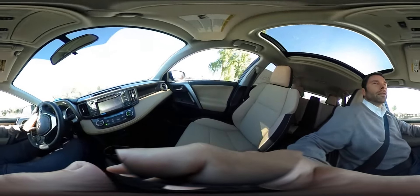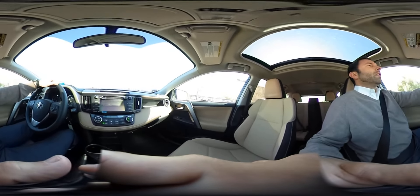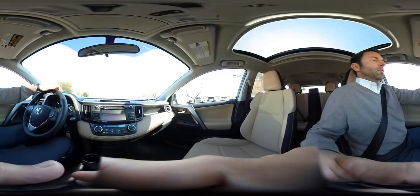Also on this vehicle, you've got a sunroof, which is really nice. As you can see, it brings in plenty of light into the cabin and keeps things nice and warm.